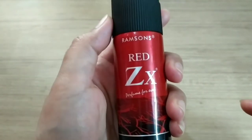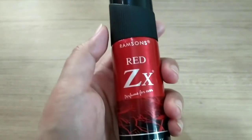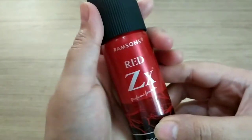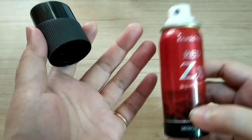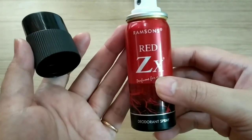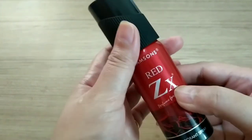This one smells very nice, I like the smell, but it doesn't last that long. But it's okay. What I love about this perfume — this spray — is its size, because it's very cute and very handy.